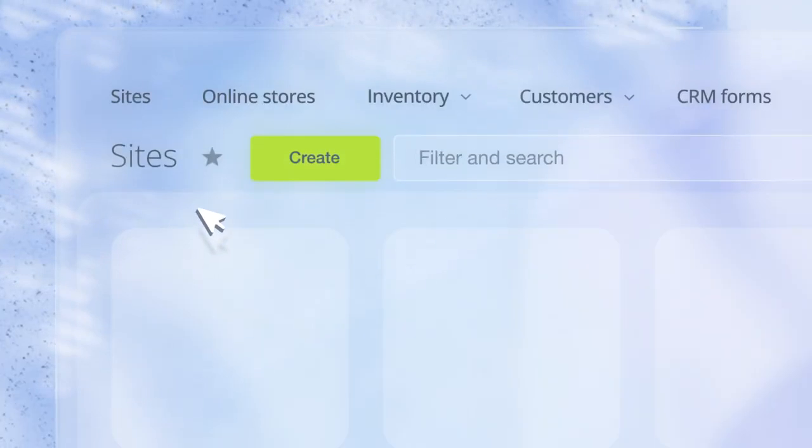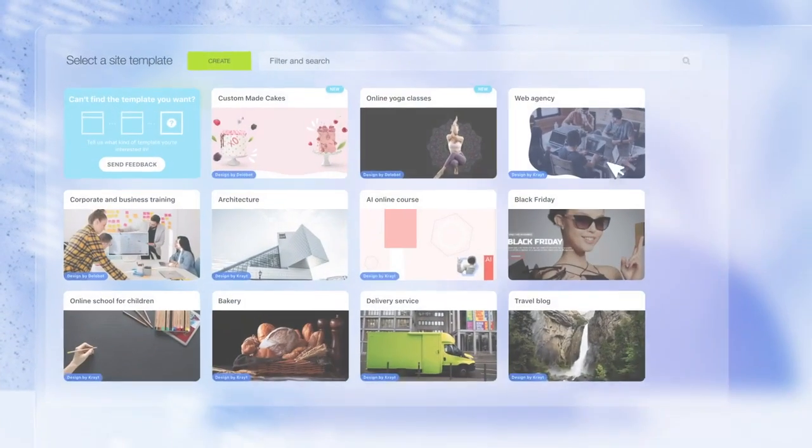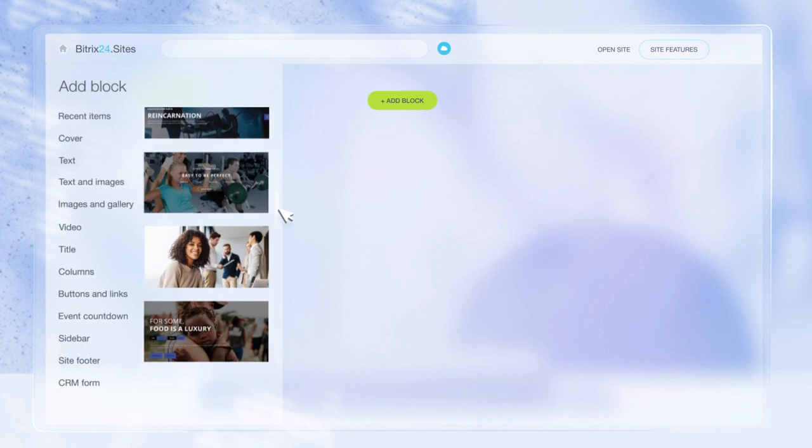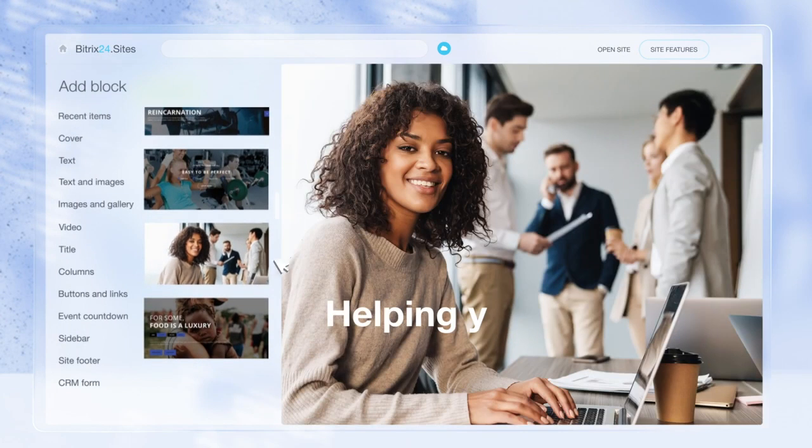Number four is Sites and Stores. This is in fact your very own website builder, capable of creating beautiful websites and landing pages where you don't have to write a single line of code. It's all done in a block-based online editor.